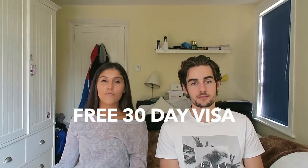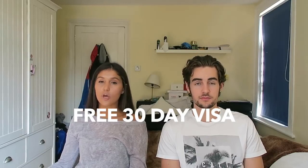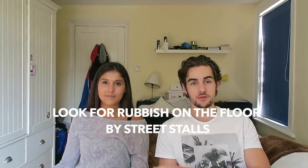Tip number two: there is a free 30-day visa on arrival when you get to Thailand, so don't worry about any visa situations.